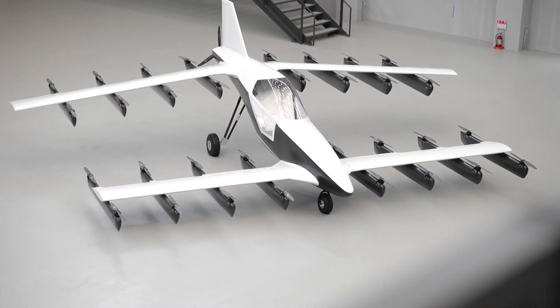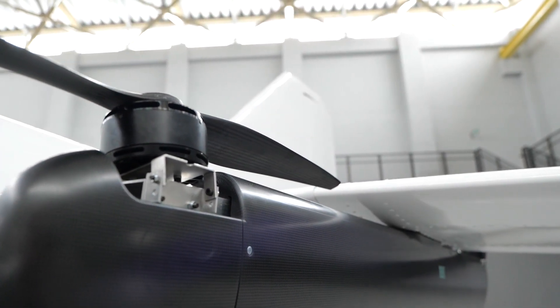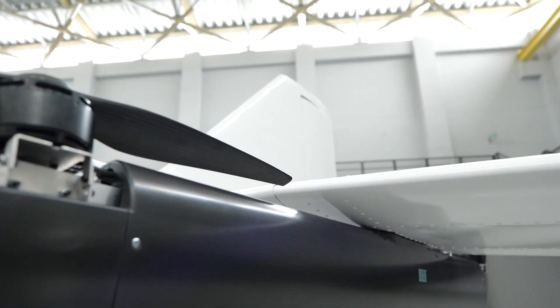This is our new product, the MK5 single-seat full electric EV, designed to travel 50 miles in a lift-and-cruise configuration. To make it more secure and easier to operate, we adopted 32 vertical thrusters and 1 horizontal thruster.